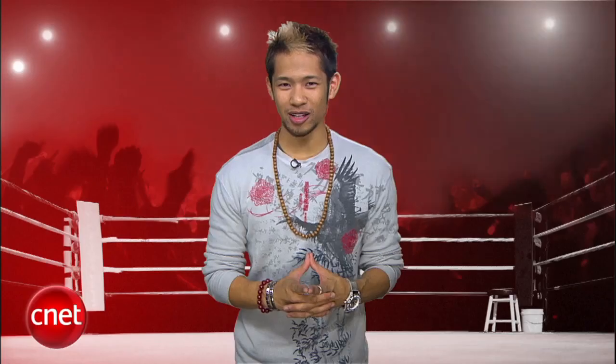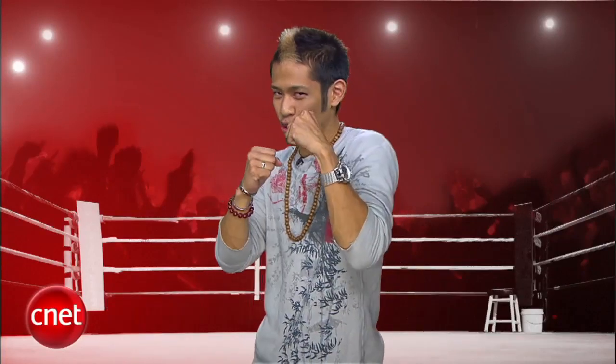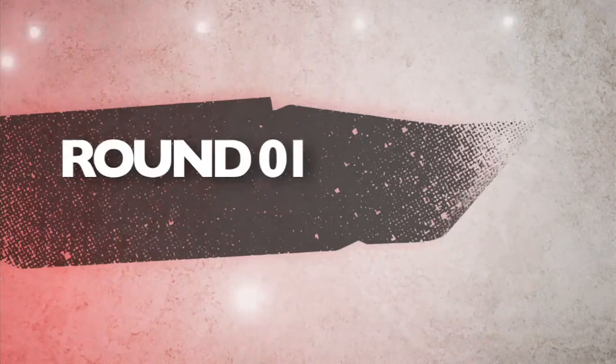What's up, Prizefight fans? I'm Brian Tong, and normally we face off pocket-friendly products, but in today's battle, we're going large. It's a throwdown showdown between Apple's 20-inch iMac and Sony's own 20-inch contender, the JS250J. Our judges for this fight are bringing it from NYC: senior editor Rich Brown, associate editor Justin Yu, and yours truly. We'll take all three judges' scores and average them to the nearest tenth each round. The final Prizefight score will be an average of all rounds. We're going five rounds — first round is design.